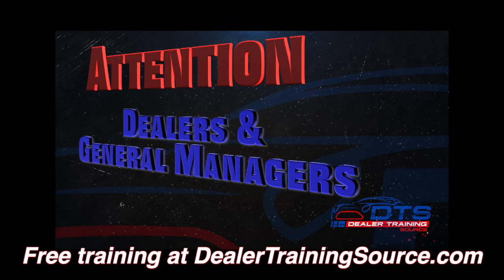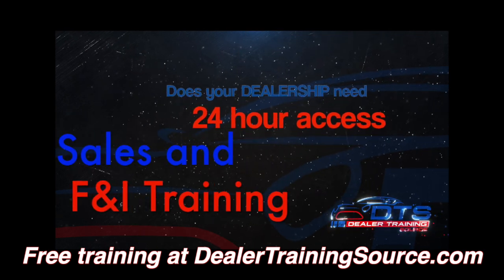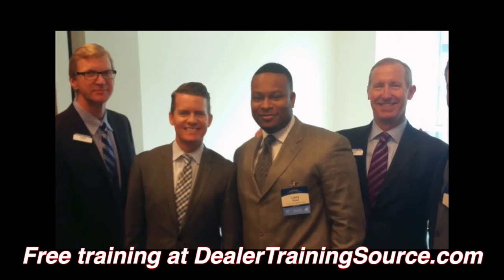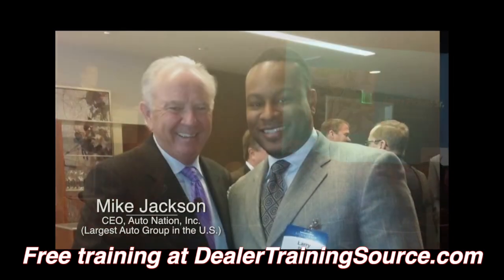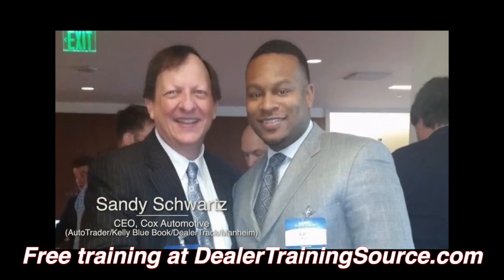Attention dealers and general managers. Does your dealership need 24-hour access to sales and F&I training from the guy Automotive News Magazine calls one of the best in the country? Visit DealerTrainingSource.com for more information on how Larry Pickett will virtually provide sales training.